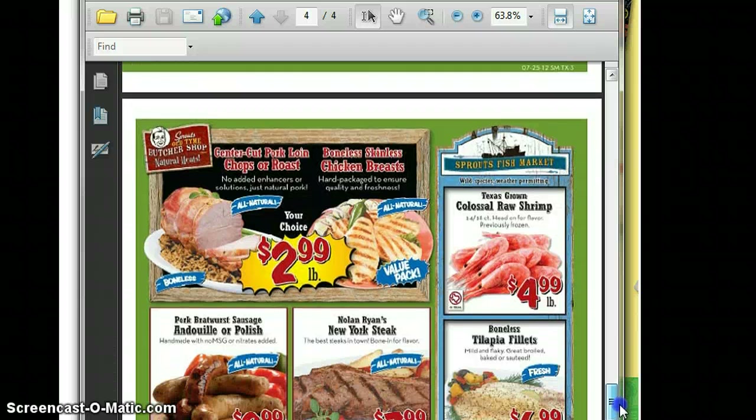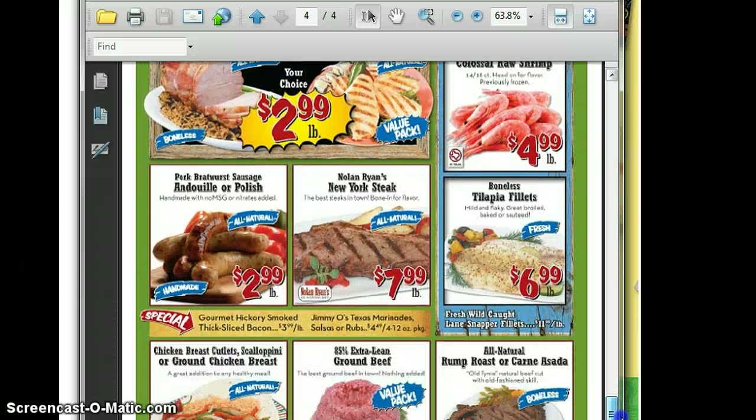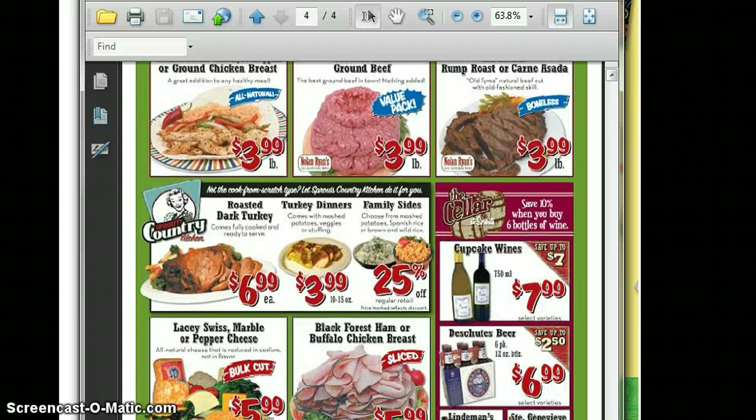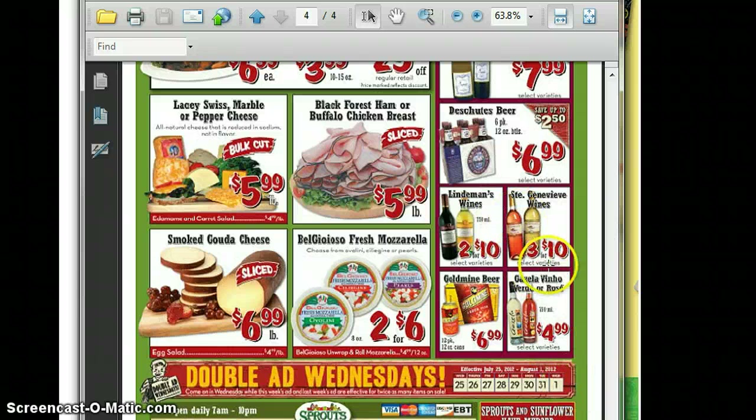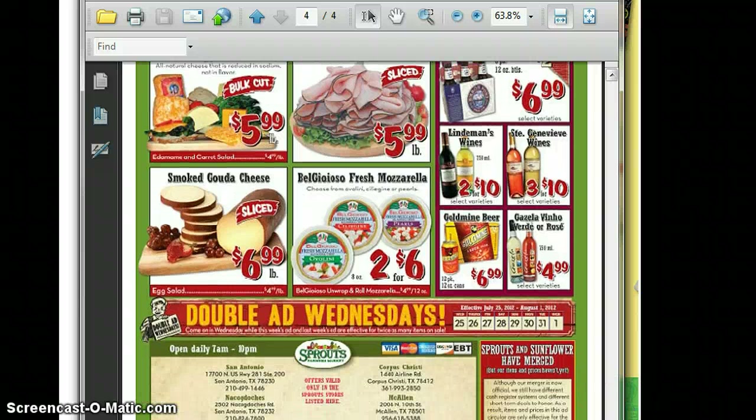And then we have the Meat Butcher Shop. That's pretty much it — there are some good prices on some wines and the cheese. And don't forget that every Wednesday is Double Ad Wednesday. Which was today! So next week on Wednesday, you can take in this week's ad and get the same prices as well as the new week's ad.